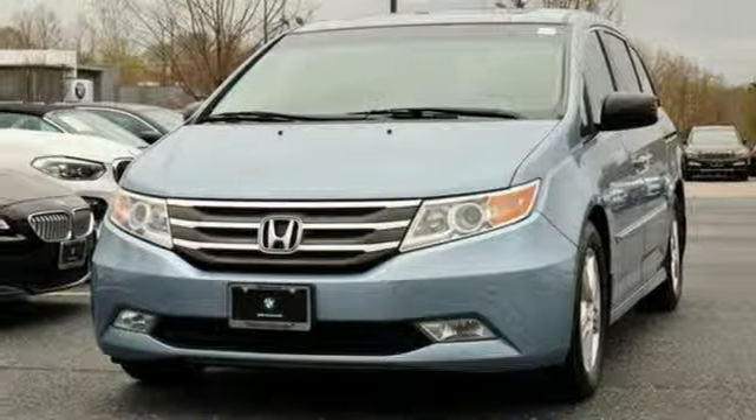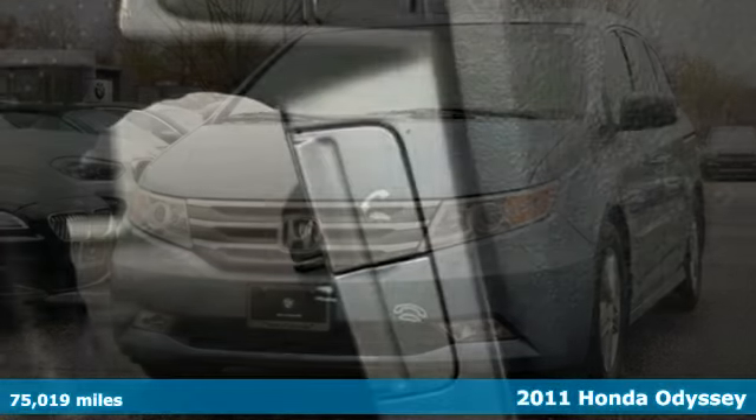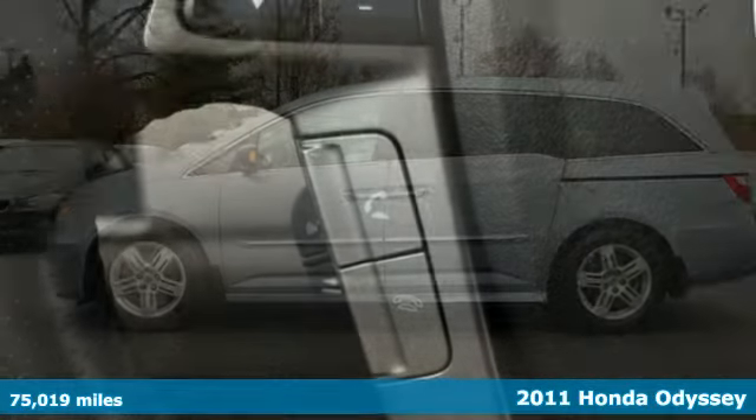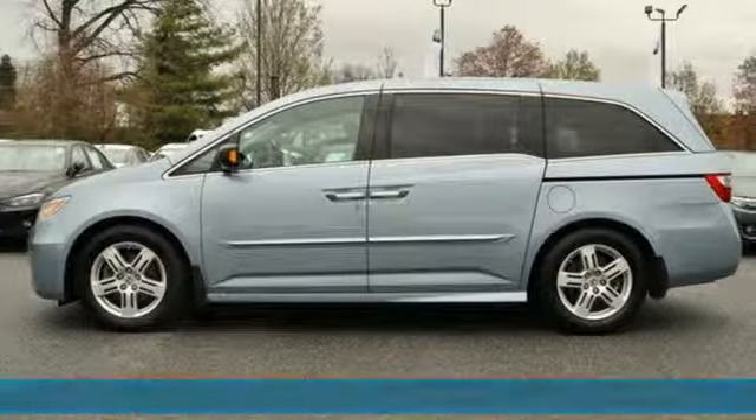Here's a 2011 Honda Odyssey. From hood to hatch, it offers all the comforts and conveniences you could want, and it comes with all the amenities you need.